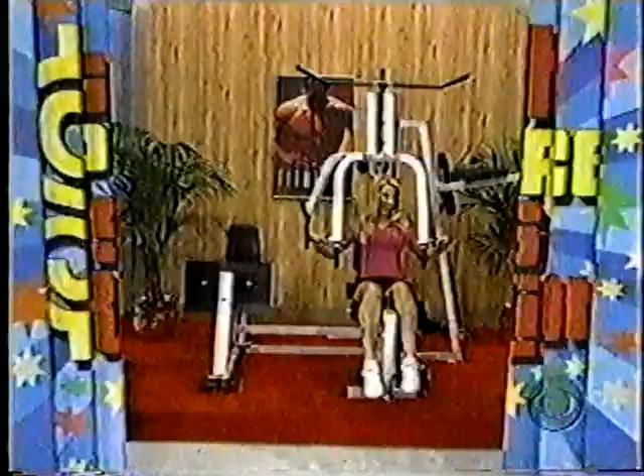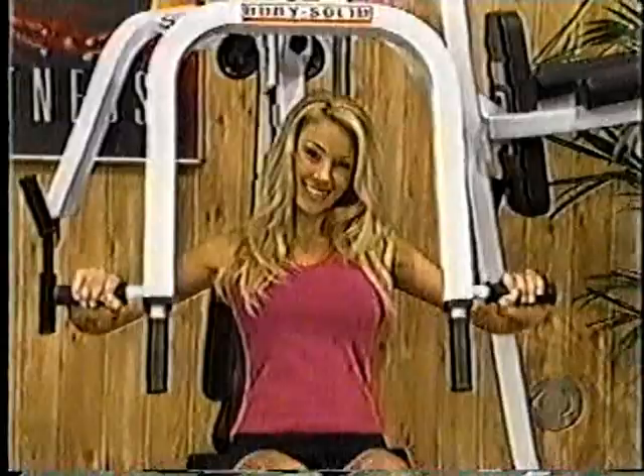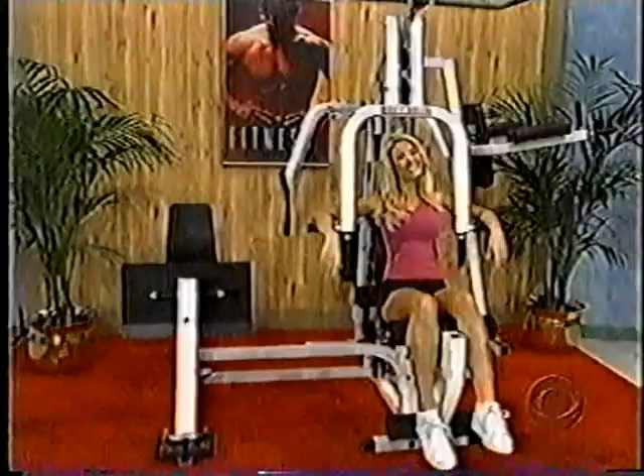Check out this new home gym. There are three separate workstations, a 220-pound weight stack, and a space-saving design that allows the unit to be placed against the wall.